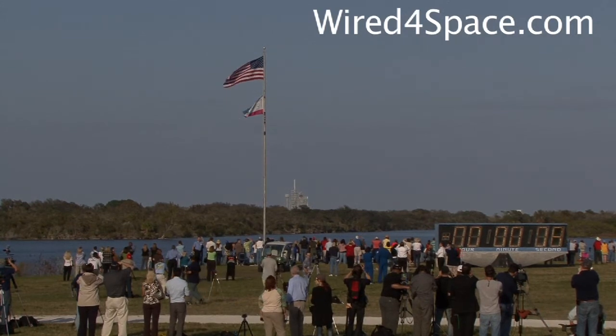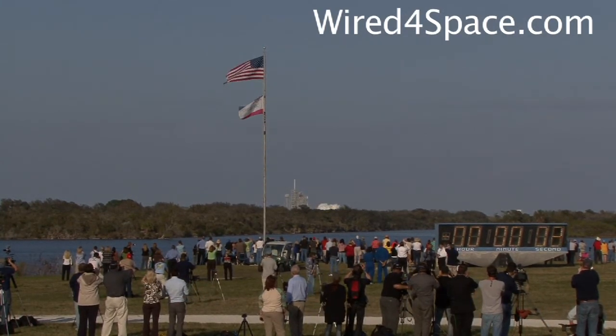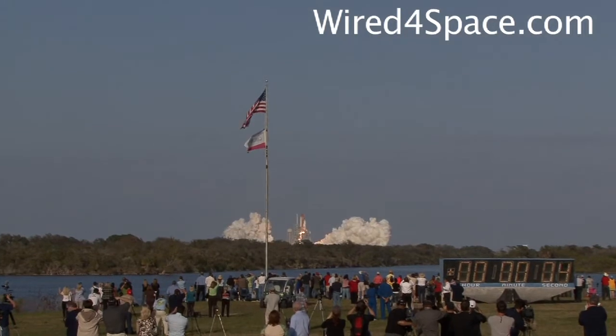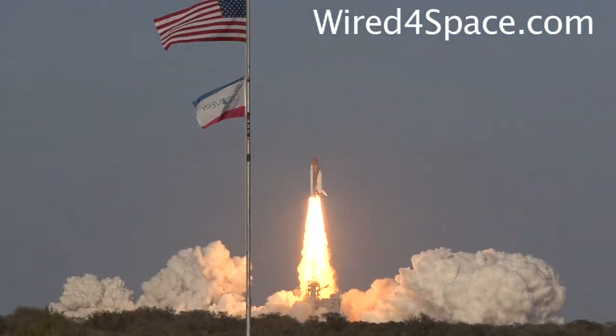Go for main engine start. We have main engine start. Two, one, booster ignition, and the final liftoff of Discovery — a tribute to the dedication, hard work, and pride of America's space shuttle team.